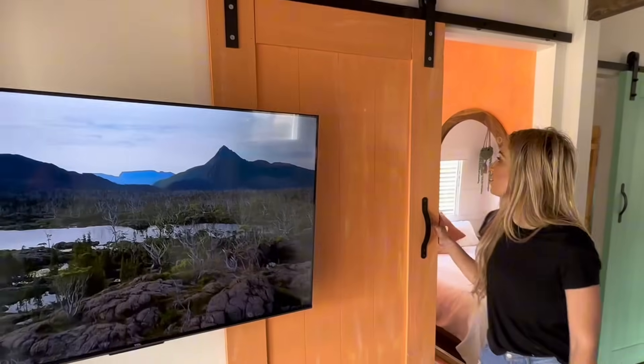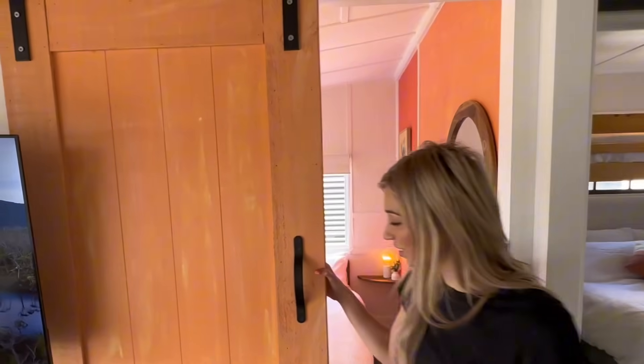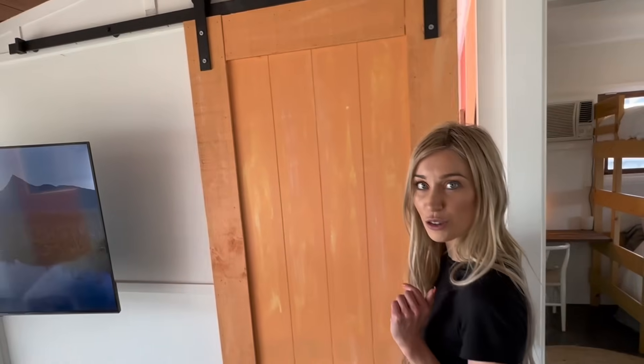We've got TV and Wi-Fi. Everyone's been loving our doors and how they come out — a bit fun and cute. We've got an orange door, orange room.